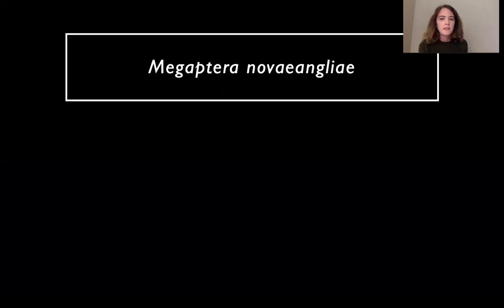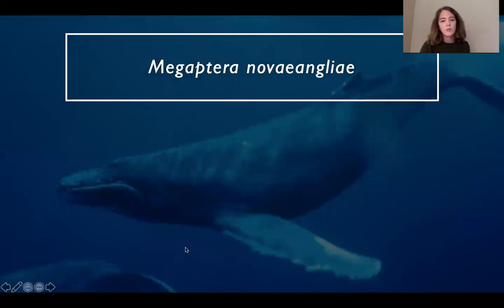Next: Megaptera novaeangliae. Look for some root words you might recognize — maybe even from a dinosaur. The '-ptera' has a P at the beginning, sort of like pterodactyl, which means wing. None of the animals we talked about have wings, but there is one with really, really huge fins that sort of look like wings — that's the humpback whale, with its really long fins. Megaptera means 'big wing,' and the second part is because it was discovered in New England.